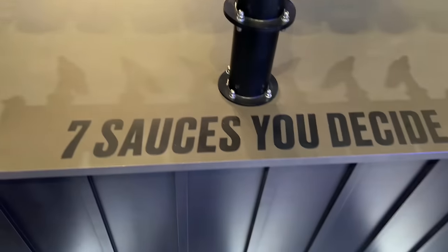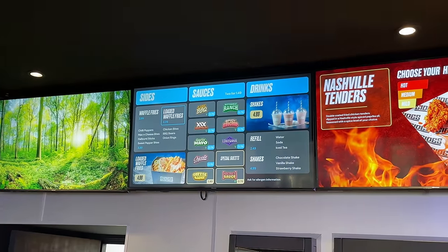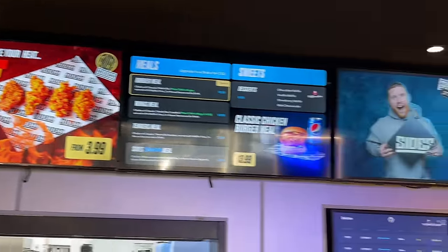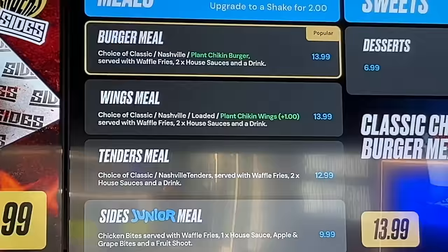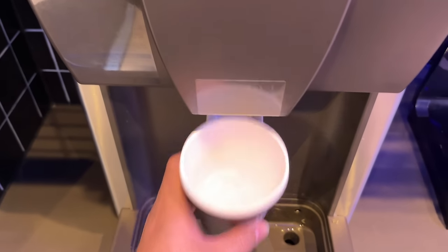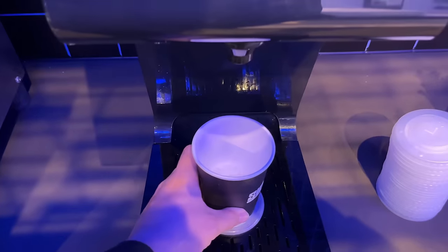Looking at the sauces — there are seven different sauces you can get on your food, and we'll come back to them in a bit. The menu is quite small with not a lot of options, but there is a lot of variety because of the sauces. You choose whether you want chicken, wings, or strips, add your sauce on top, and you get waffle fries with it. Your drinks are also refillable — this is the refill station.